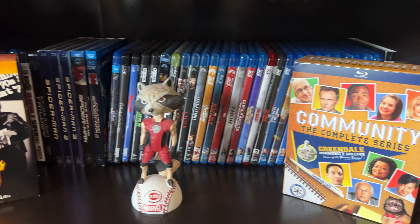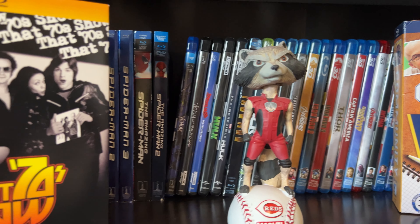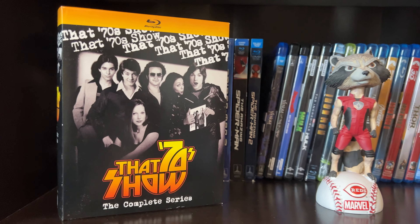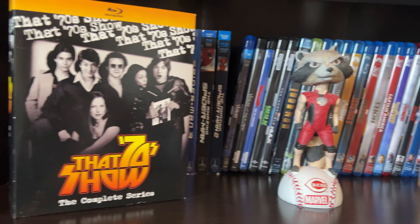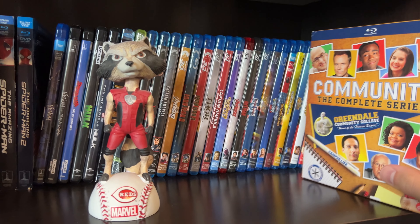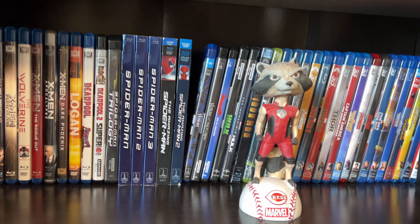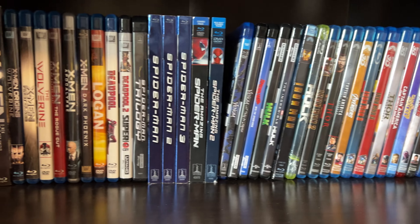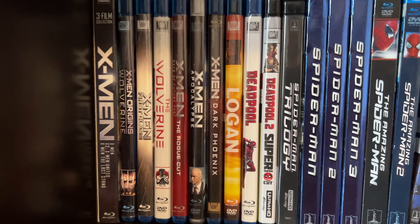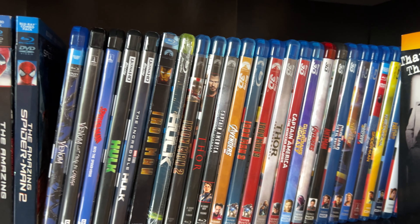Now into the Marvel collection. On the first shelf we have two TV show box sets: That 70s Show the complete series on Blu-ray, and Community the complete series also on Blu-ray. There's a little bobblehead as well. Here is the Marvel collection — we start with the X-Men, going to Spider-Man, and then the MCU.